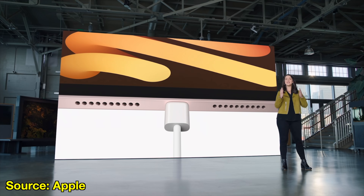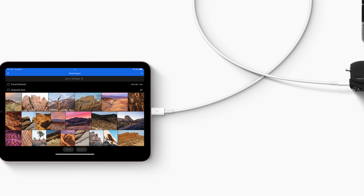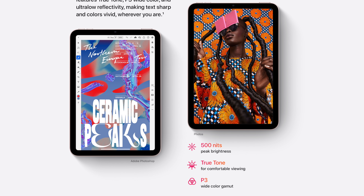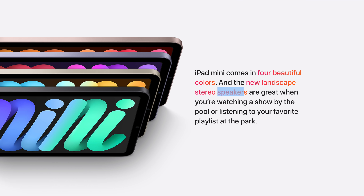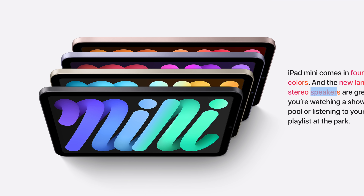Like any of the new iPad redesigns, this iPad mini ditches the Lightning port in favor of USB-C, which results in not only faster charging but also faster data transfer rates. Going back to the display, it's the same quality as the iPad Air's display: 500 nits of peak screen brightness, extended P3 wide color support, and True Tone. The mini also now supports landscape stereo speakers for the first time, so sound quality should be much better than firing from just the bottom.